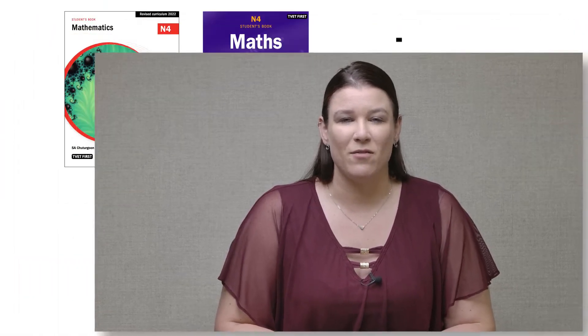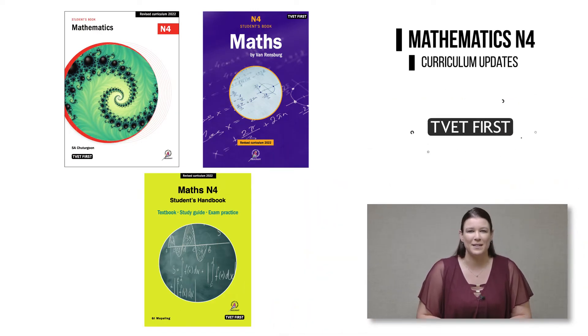Hello and welcome to this important update for TVET lecturers. I'm Amanda Skinner from Macmillan and I'm here to explain the recent updates in the Mathematics N4 curriculum and to show you how excellent approved TVET First Maths textbooks help you to implement the revised curriculum. The updated Mathematics N4 curriculum is being implemented in 2022.